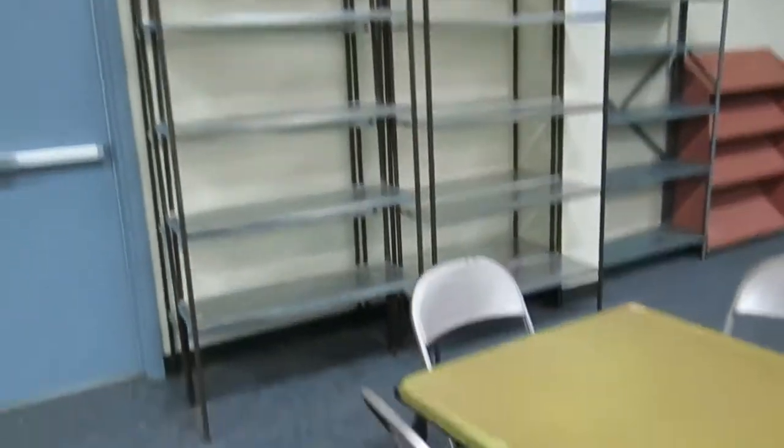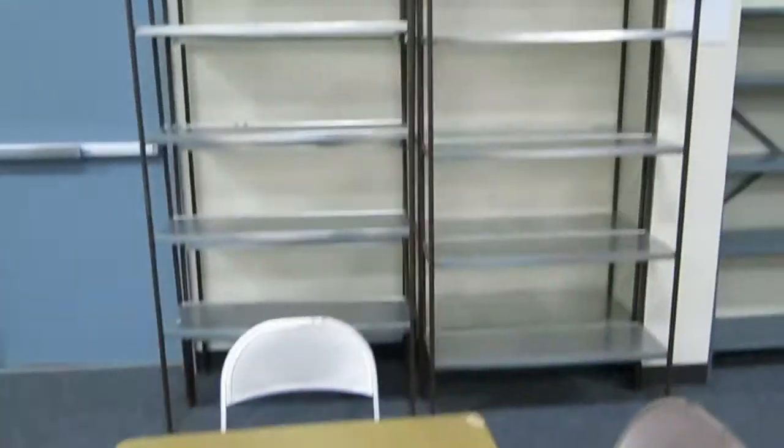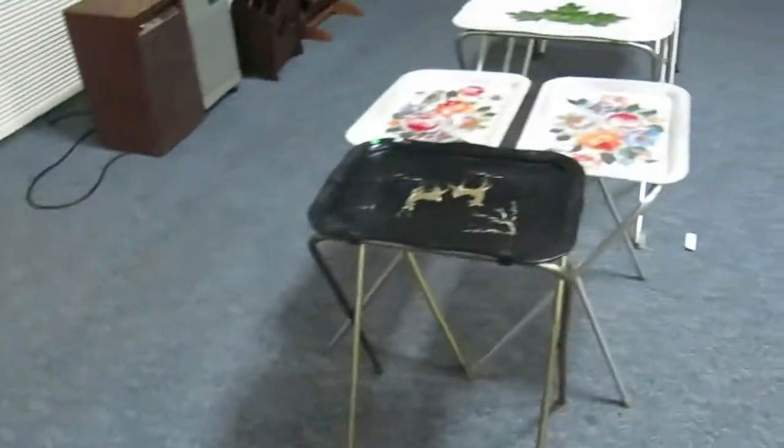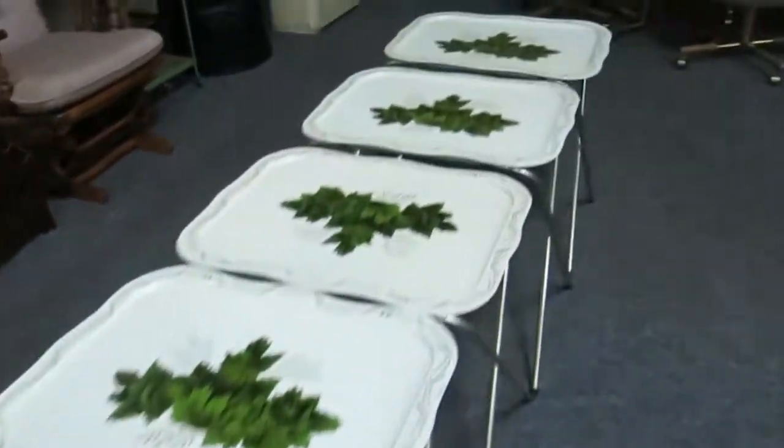Some really cool metal shelves right there, great for the garage. Kids' foldable chairs — not something you see every day. Library magazine rack.